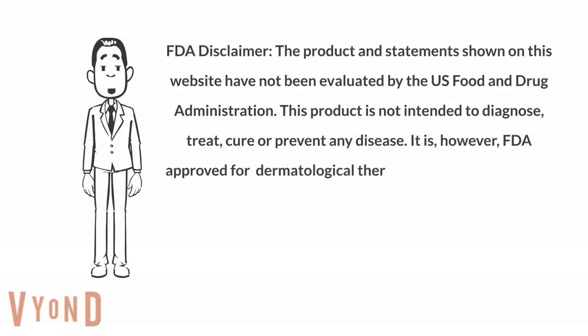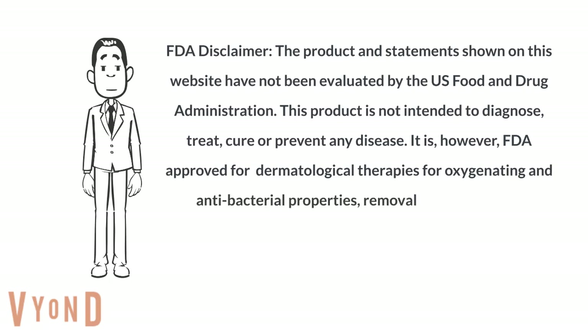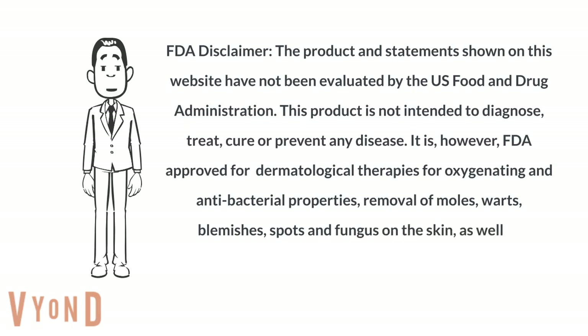It is, however, FDA approved for dermatological therapies for oxygenating and antibacterial properties, removal of moles, warts, blemishes, spots, and fungus on the skin, as well as restoration of hair growth.